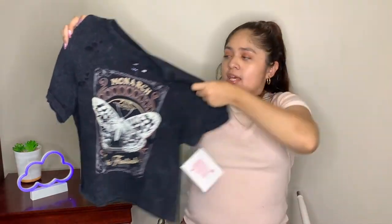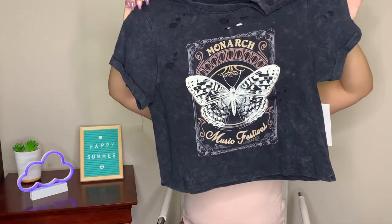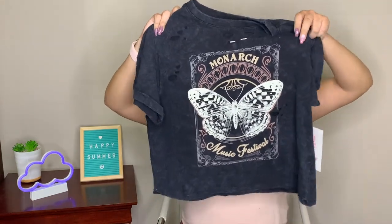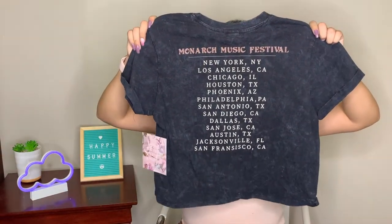For our next item, we have a shirt that on the front says 'Monarch Music Festival' with a big picture of a butterfly and some ripped holes that give it a rock-and-roll look. On the back it has a list of major US cities like New York, Los Angeles, Chicago, and Houston.